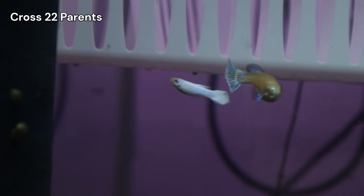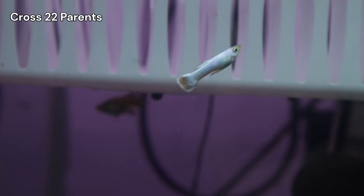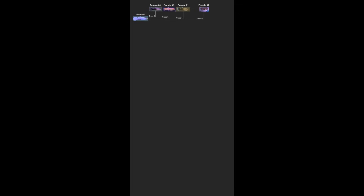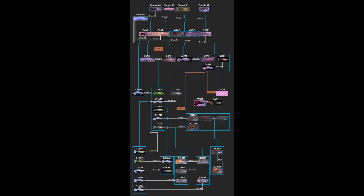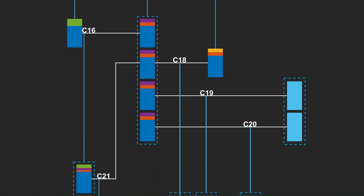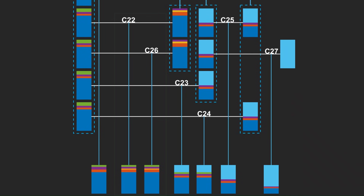Both of these new setups are incredibly special milestones for the project. If you've been following from the very start, you know I began this journey with four random females and a single Snow White male named Gandalf. Since then, I've meticulously folded these separate lineages into one another. Therefore, Cross 22 and 26 represent a Grand Slam moment — they are the very first pairings that will produce offspring carrying the genetic blood of all four original matriarchs. I've created a color-coded chart on my website that visualizes this convergence, and it's a powerful way to see just how far we've come. I'm excited to see how this full integration impacts the stability and health of the line as we keep moving forward.